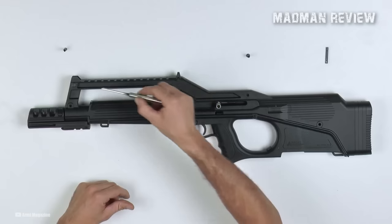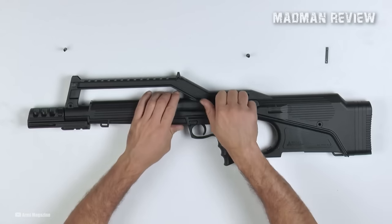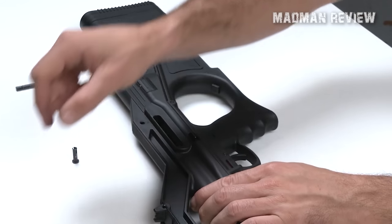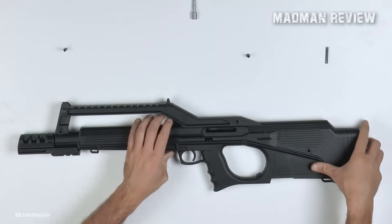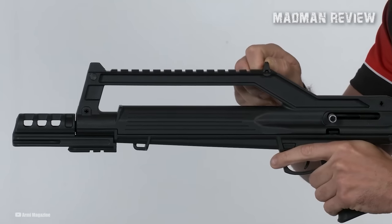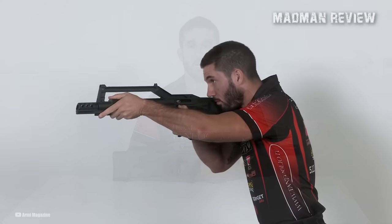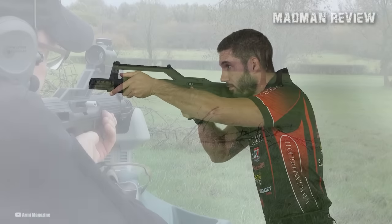However, the Tanfoglio Appeal breaks away from the norm by using an upper and lower clamshell-type frame. This layout houses the fire controls, magazine, barrel, and other vital components in the lower part of the housing, while the upper half carries the charging handle and a FAMAS-like elevated optics rail that also doubles as a convenient carry handle. Selling for $500, the Tanfoglio Appeal has an ambidextrous design, a crucial consideration for bullpups.